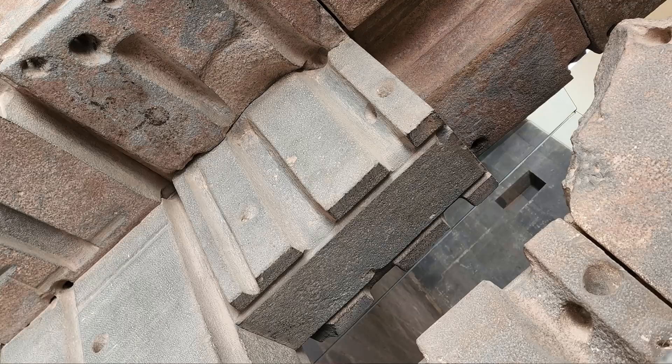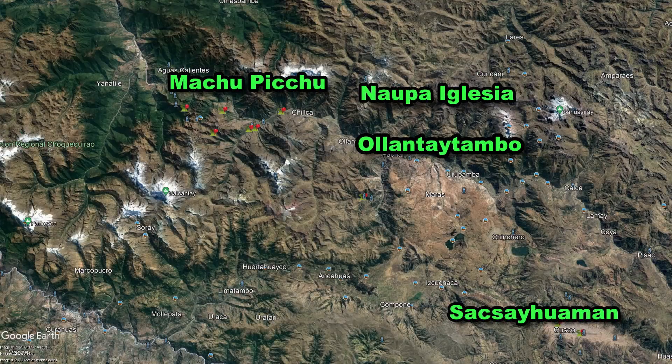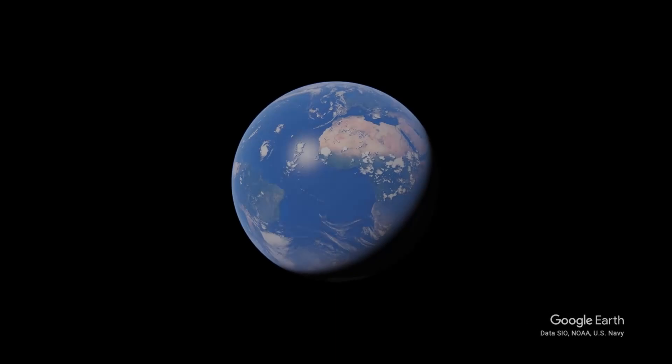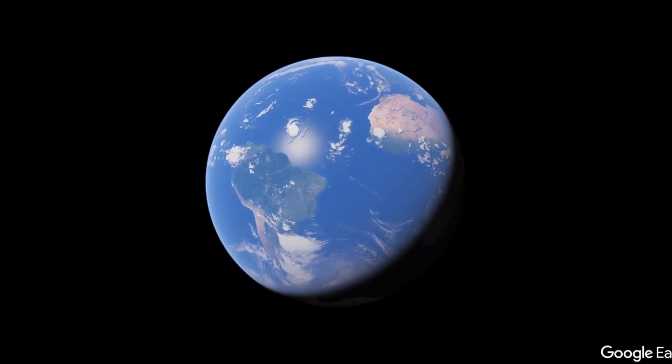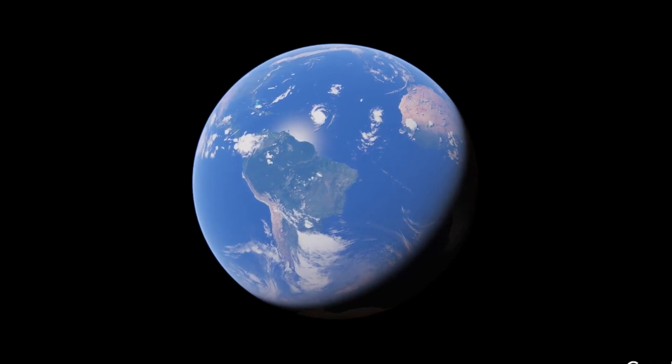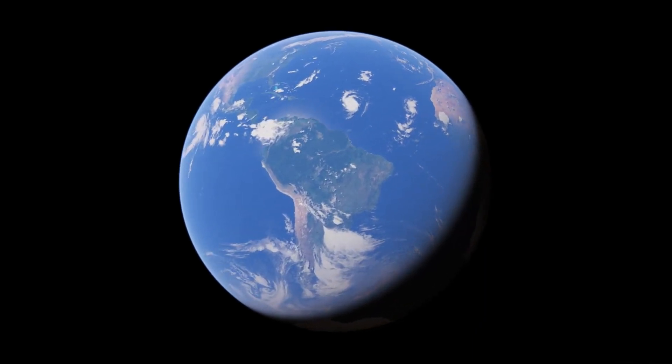Hello everybody, it's Al Magdaleno. In this video I'm going to show you some of the strange and unexplainable anomalies that I came across while in South America. I'm going to start with the oldest site that I visited because of its similarities to other ancient sites all around South America.